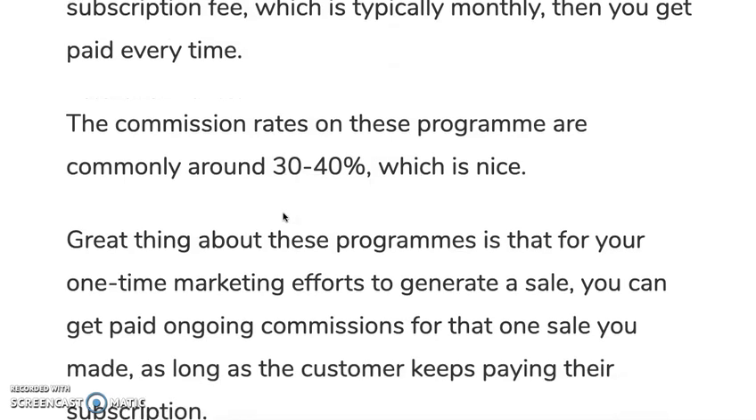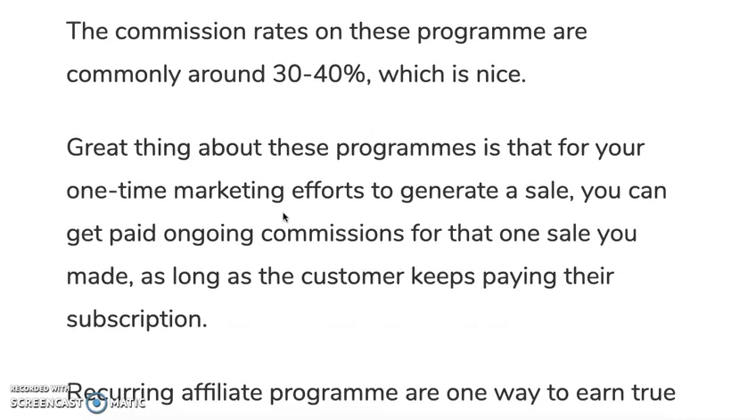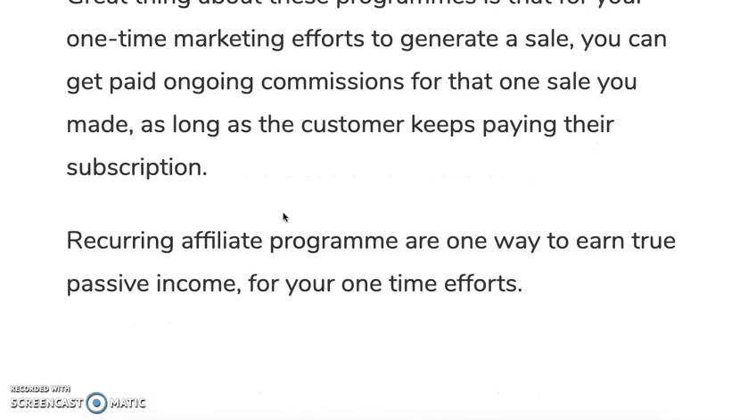A great thing about these programs is that for your one-time marketing efforts to generate that sale, you can get paid ongoing commissions for that one sale you made, as long as the customer keeps paying their subscription. Recurring affiliate programs are one way to earn true passive income for your one-time efforts.